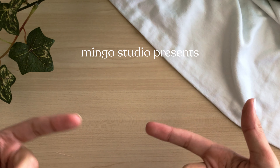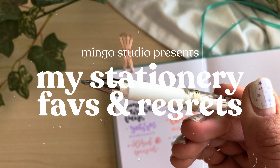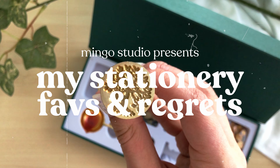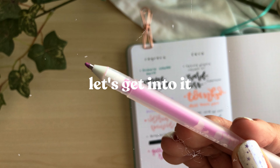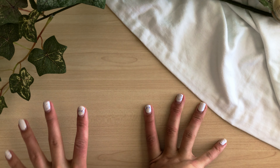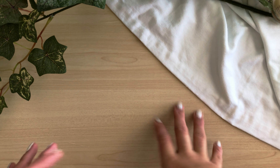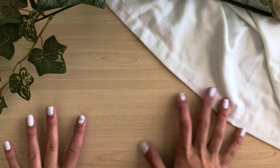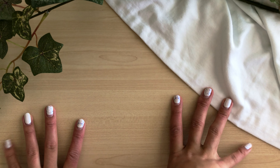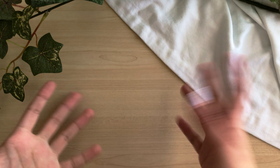Let's be honest — we are all stationery addicts. Since I do have a bullet journaling YouTube channel, it makes sense that I would require quite a lot of stationery in the past two and a half years that I've been bullet journaling. So I thought today we can go through some of my stationery favorites and my stationery regrets, and hopefully with the information you guys can choose what kind of stationery products you'd like to buy and add to your own collection.